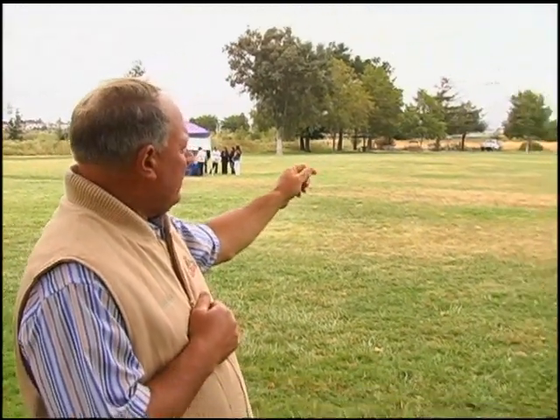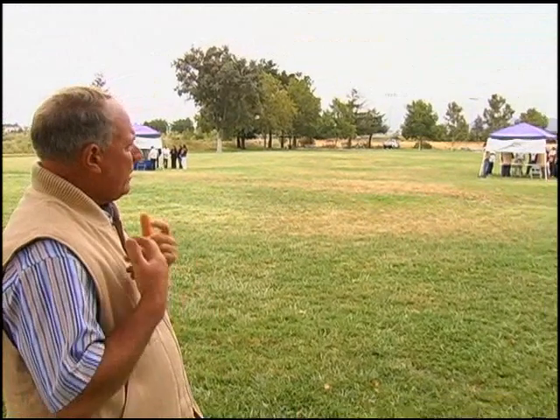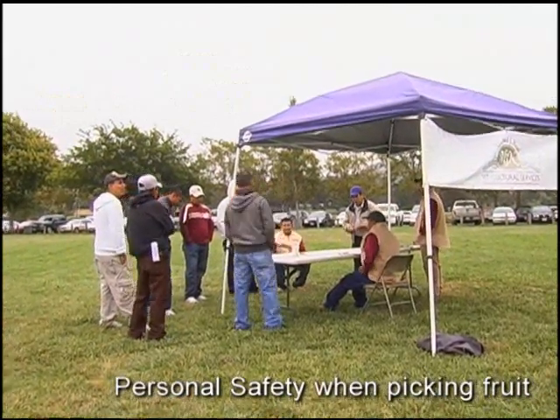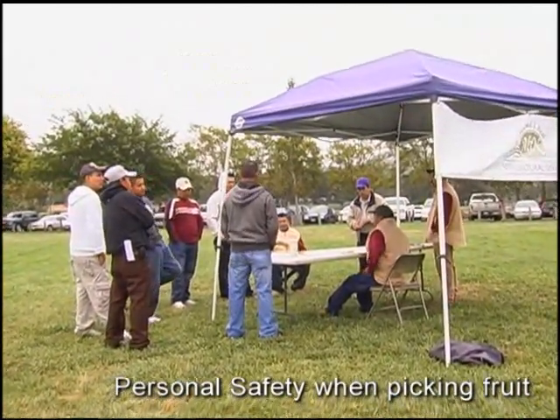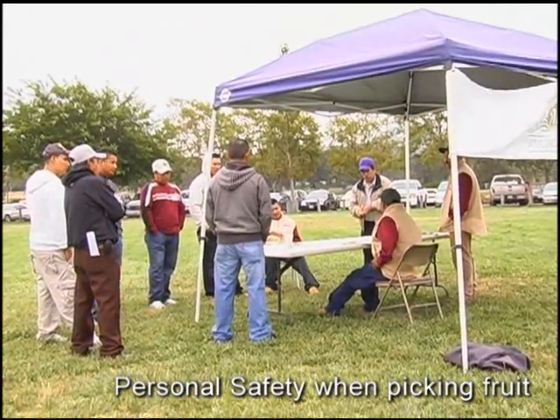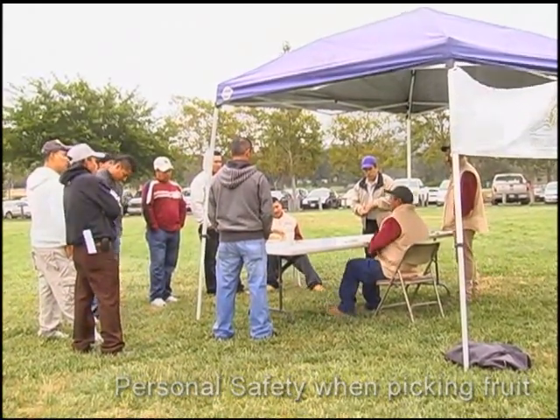The far group back here is covering PPE — personal protection — wearing long-sleeve shirts, glasses if necessary, and gloves while picking fruit. They're also discussing not working too close together on the same vine, because competing for that last cluster is sometimes where injuries occur with the sharp hook knives.